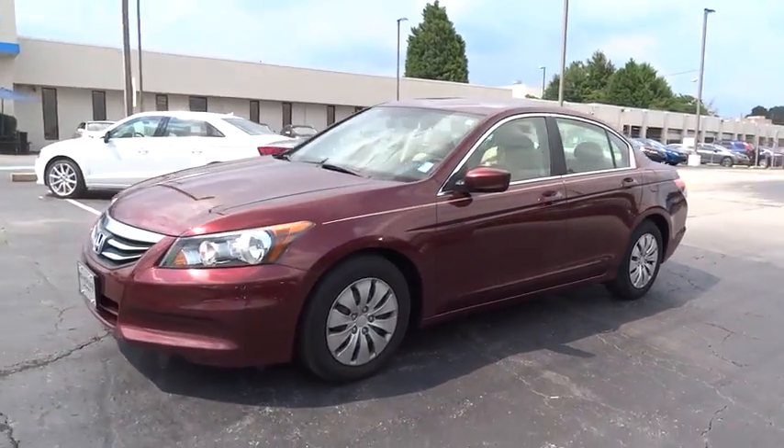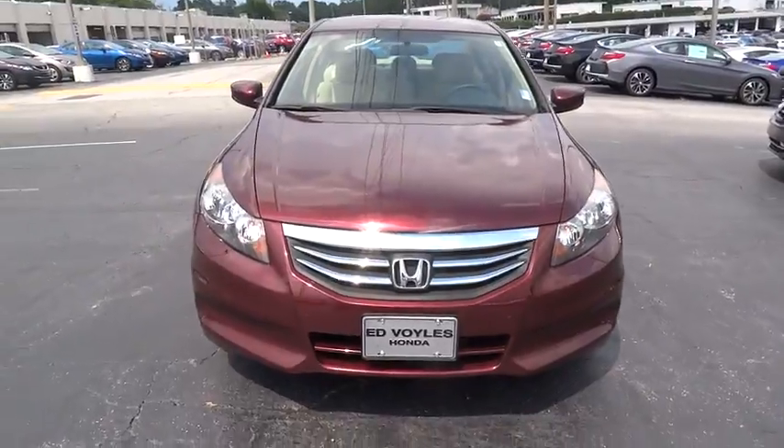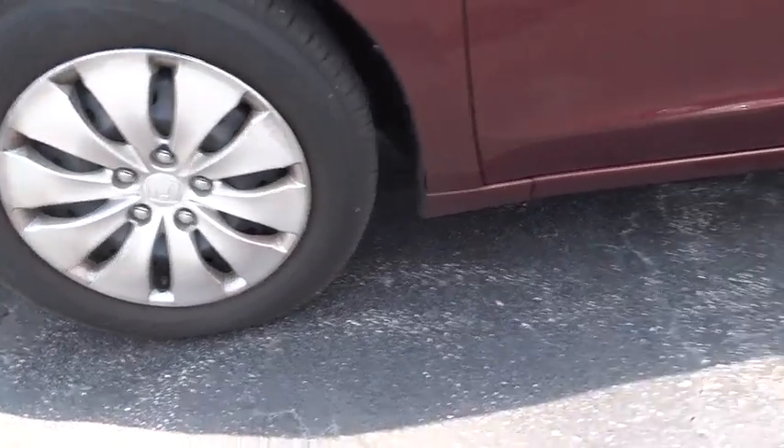Keyless entry, steering wheel audio control, traction control, anti-lock braking system, stability control, adjustable steering wheel, power steering, four-wheel disc brakes, cruise control, floor mats.